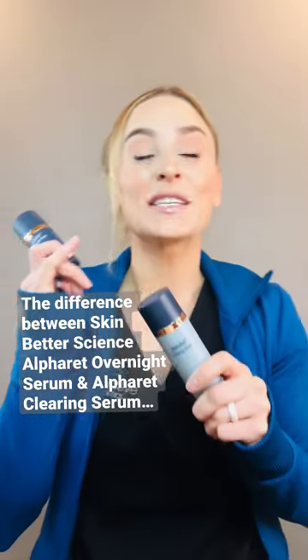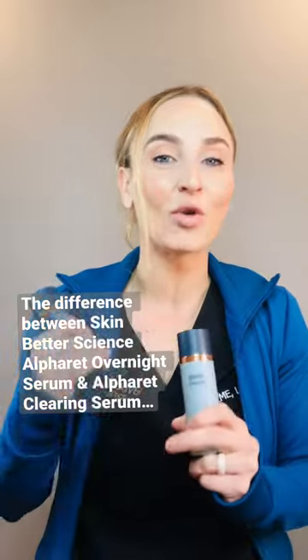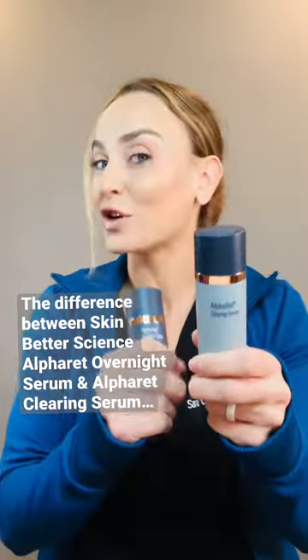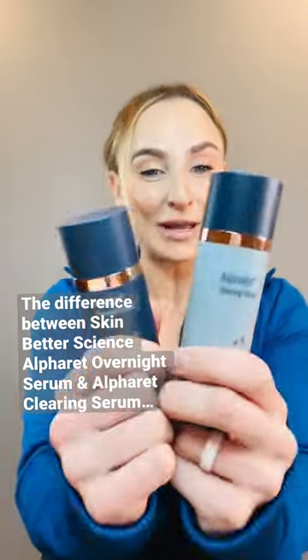The Clearing Serum — what's in this one? It's made up of lactic acid as well as salicylic acid, excellent when treating oily skin or problematic skin. If you deal with blemishes, you're going to really enjoy this product. Also meant to be used in the evening on clean skin. See which one's appropriate for you and let me know what you think.